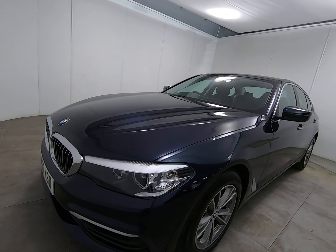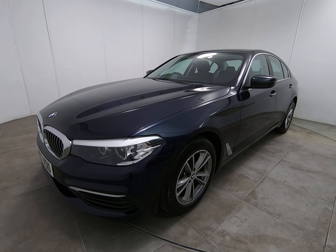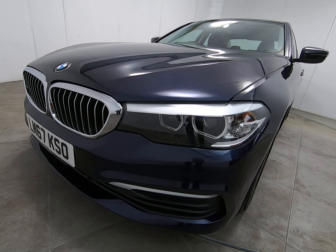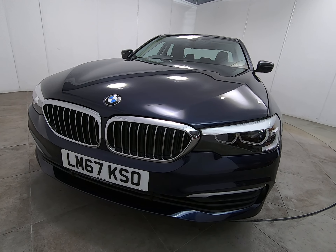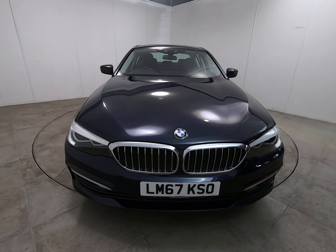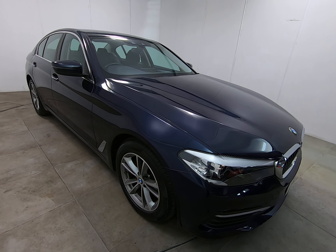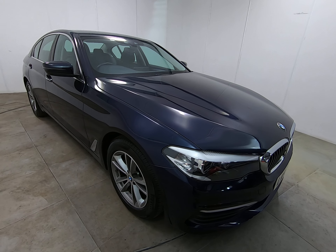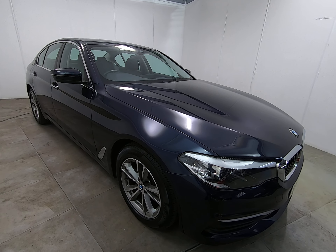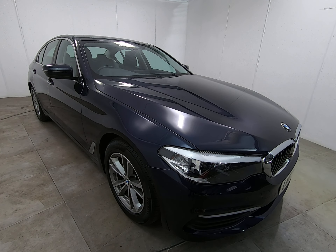An absolutely cherished example — struggling to see anything to point out at all. It is worth noting that we have all our vehicles independently inspected by the AA. That is a 128-point inspection which includes a five-mile road test by an AA engineer, just to make sure the car is correct on the road. You can view the 128-point AA inspection report on our website at www.peterscottcars.co.uk — all our contact information is also on the website, so if you do require any further info about this BMW 5 Series, please don't hesitate to get in touch.